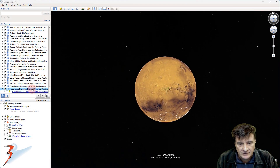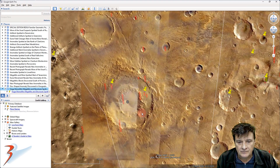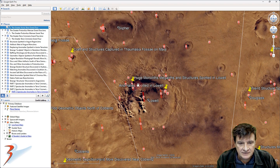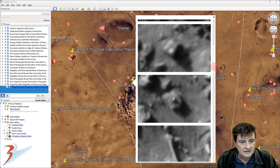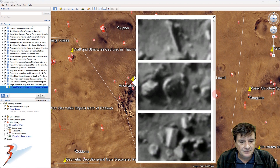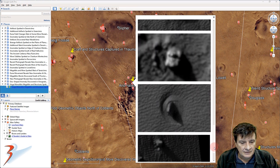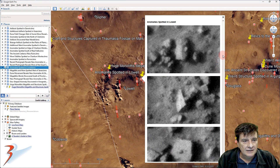Let's zoom down to the western edge of Lowell. It's right next to the region called Ionia Terra. Then let's pop over to the eastern edge. Another one of these narrow blocks with a small protrusion on the center — this one's tilted over.